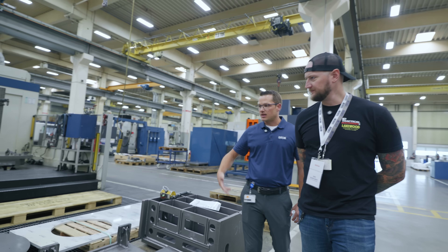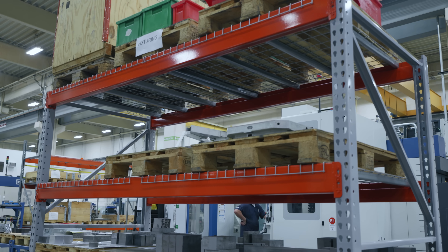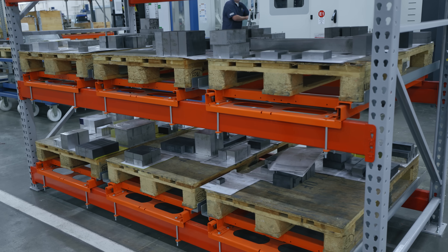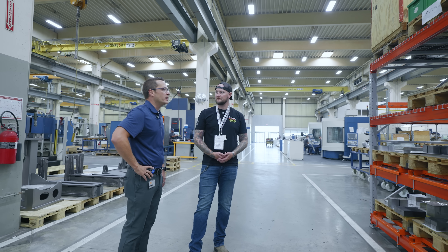Yeah, weldments — a lot of this can be for automation or assembly equipment. We have an area where the routers start; it goes across the saw, then they bring it out to the shop where it's waiting on milling or turning, whatever it may be.